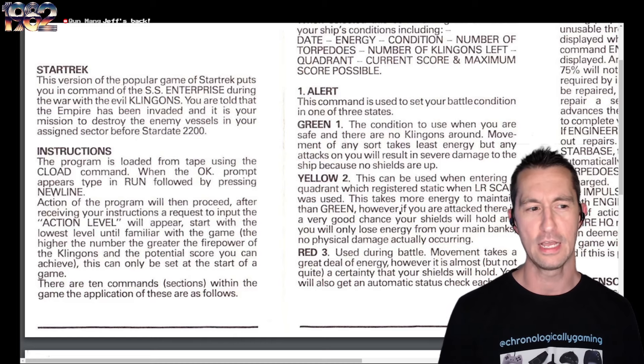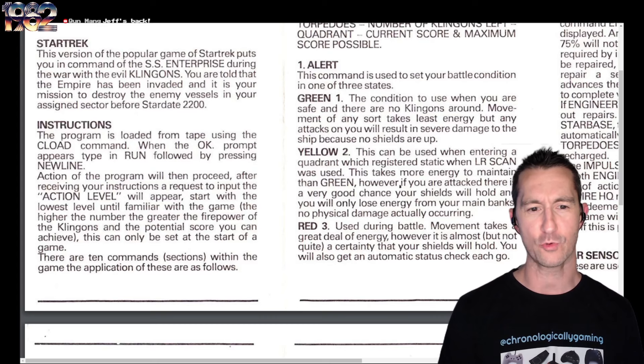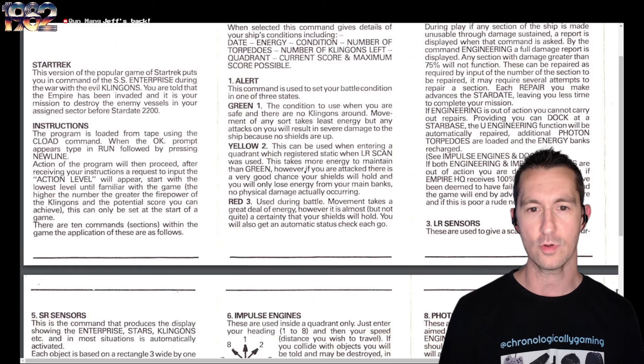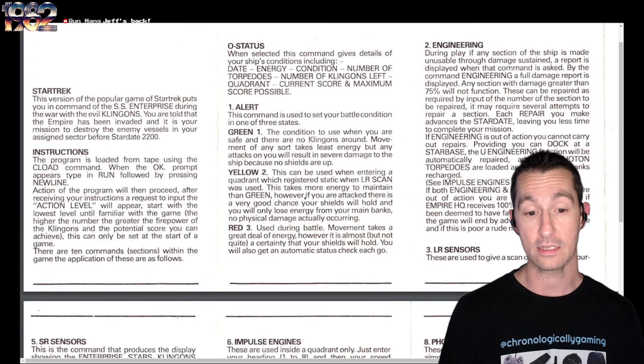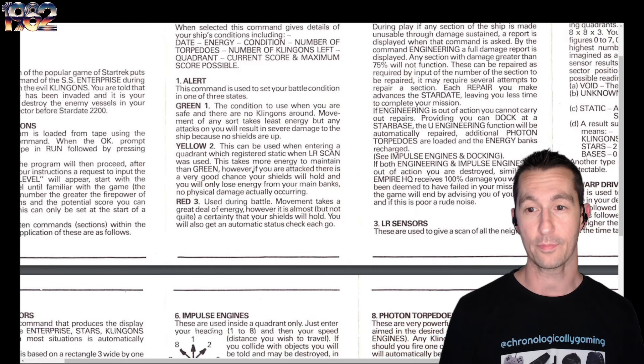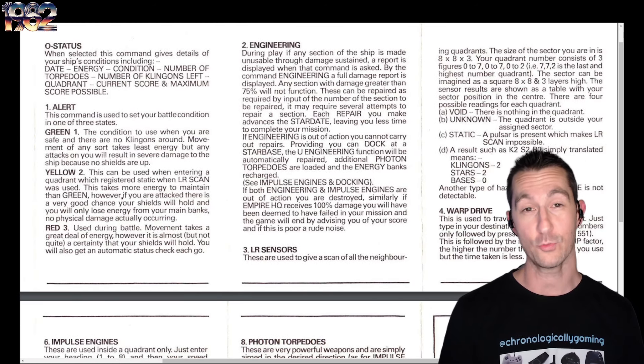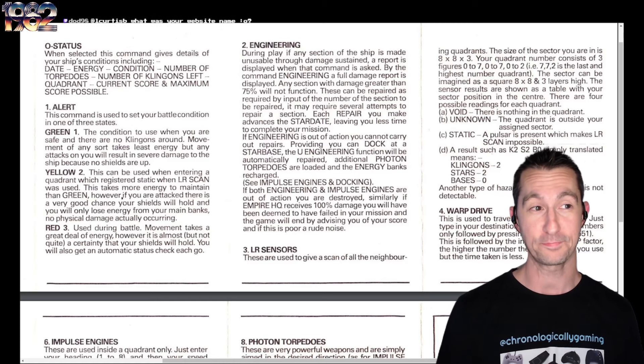You command the SS Enterprise during the war with the evil Klingons. You're told the Empire has been invaded, and it's your mission to destroy the enemy vessels in your assigned sector before Stardate 2200. The manual explains how to load the program, shows your status with the zero key, the different alert statuses — green, yellow, and red — and at the top, engineering will report whatever is broken on your ship, because you will have things busted up quite a bit.